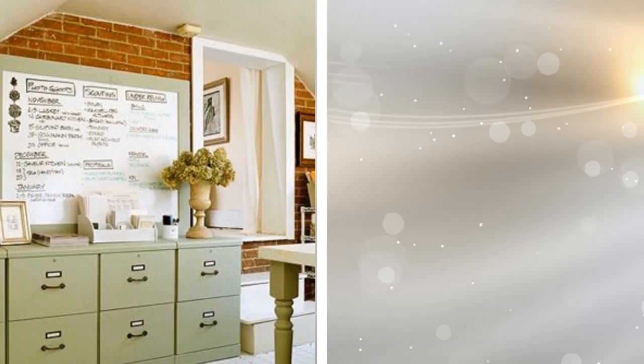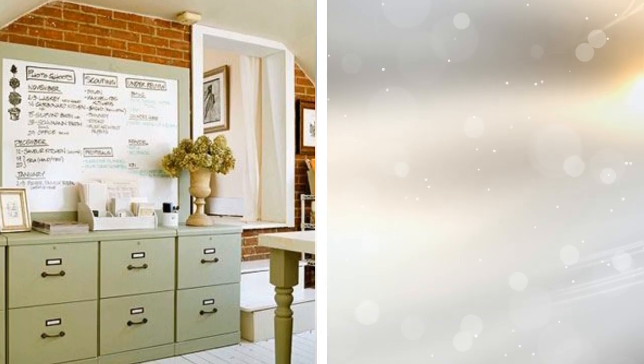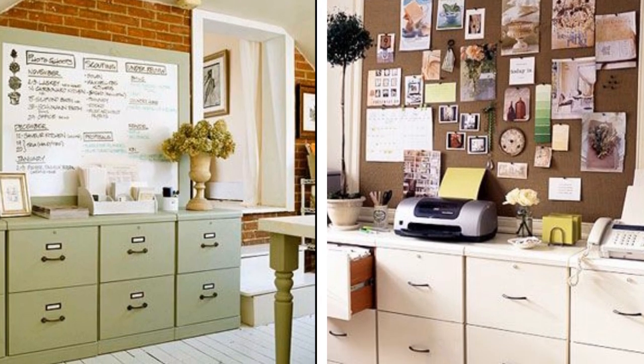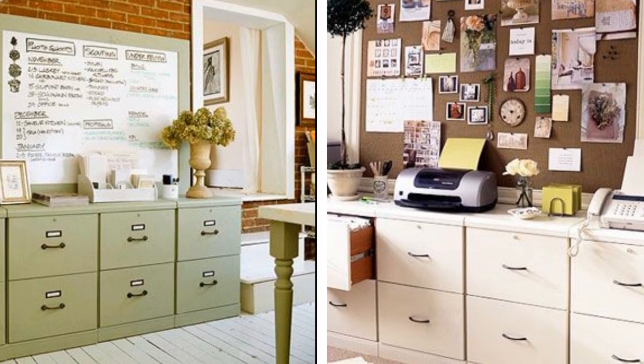17. File cabinets don't need to be ugly. Since they are very useful, both for holding files and other items, it makes sense to fill a wall with them. Just make sure to choose a number of them that are the same size and color. They'll make your office look nice and organized, and those cabinets will be functional at the same time.